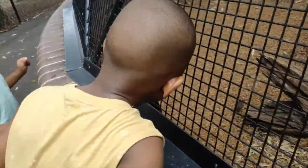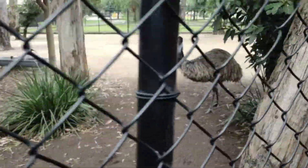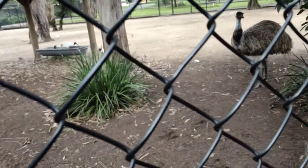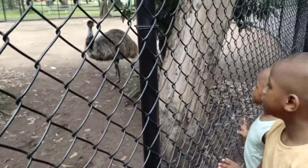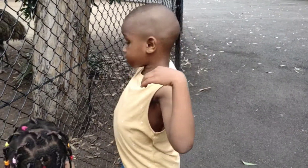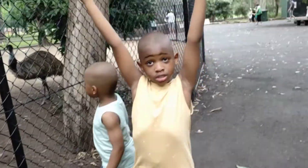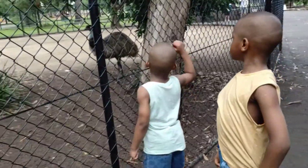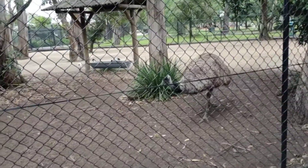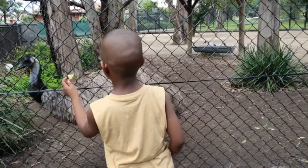He doesn't eat leaves. And this is an emu. That's a giant bird. The emu is not running. Is that the biggest bird in the world? No — eagle! That's bigger than emu size. Emu can fly very high. But emus don't fly, do they? They don't fly. Here comes the emu — see the way he walks!